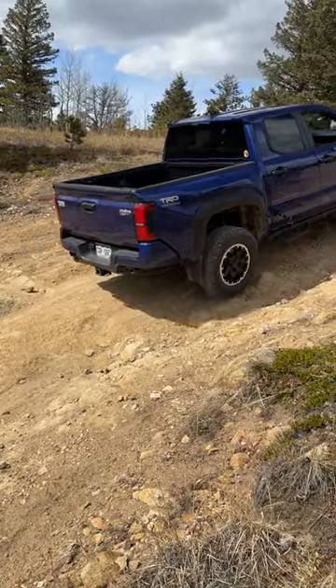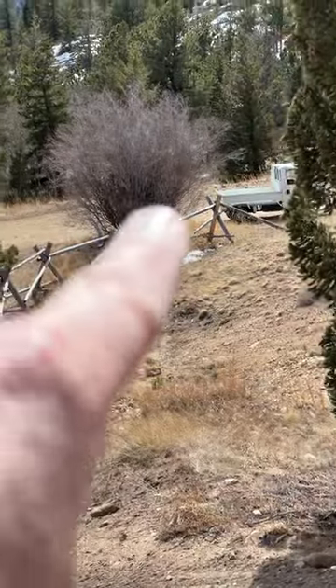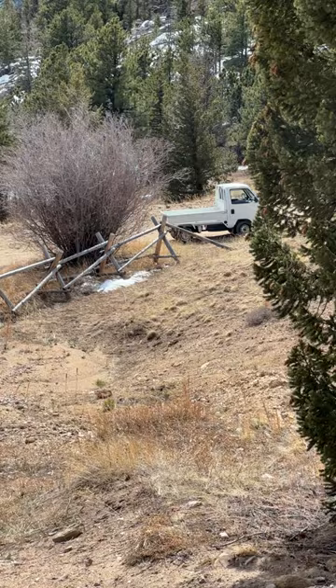Anyway, we've done a video where we've done a bit of extreme towing and we've compared it to the little Honda Acti, so head on over to LTFL if you want to watch those videos coming up soon.